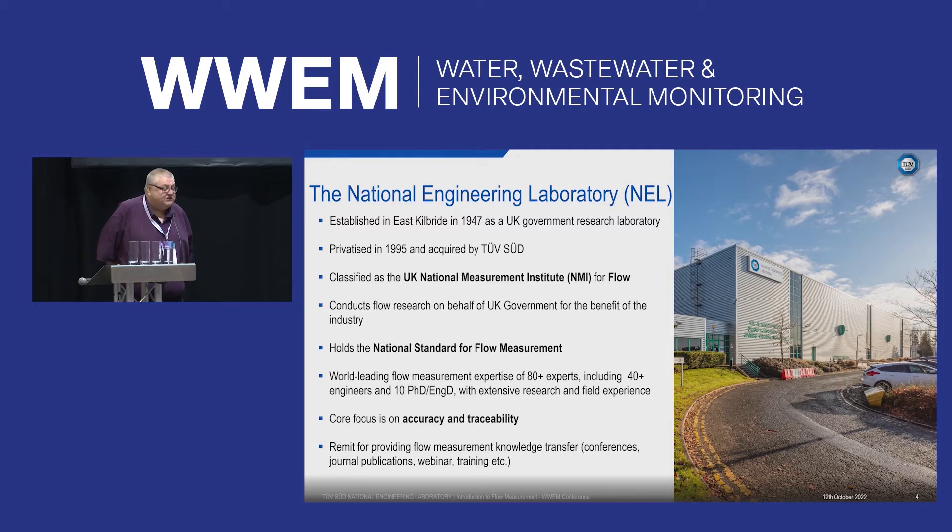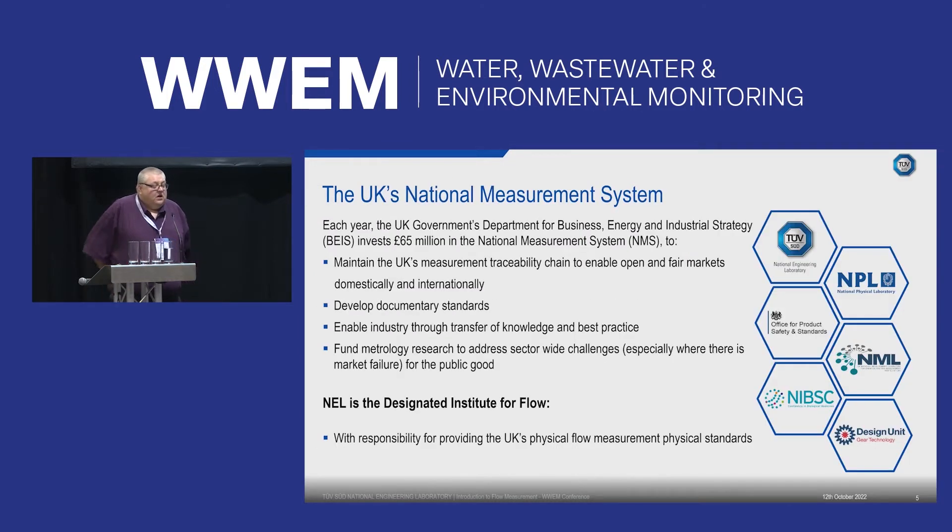We have about 80 engineers with about 10 PhD students, and our main purpose is looking at accuracy and traceability of the test facilities we maintain. The National Measurement System is made up of six companies — you've probably heard of NPL — and every year BEIS pays about £65 million into these companies to maintain their facilities and undertake basic R&D for UK industry. Any work under our Flow Programme project is available on our website for anyone to access.